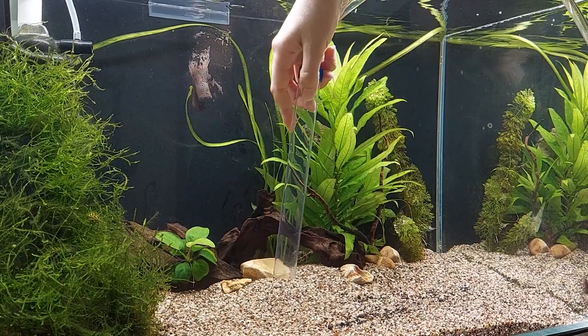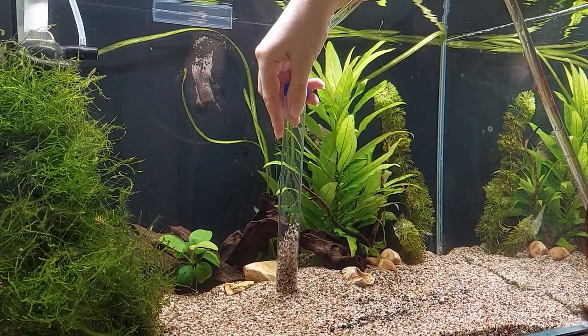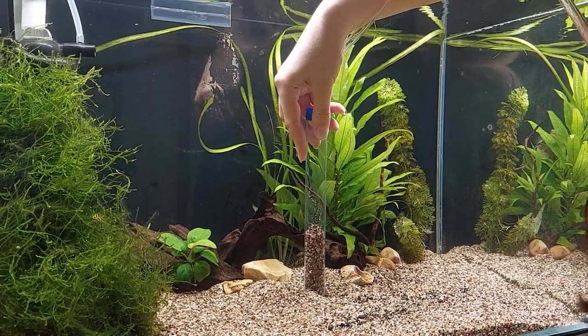In addition, make sure that you regularly clean the bottom of your aquarium and siphon the gravel, clean the filter, and change the water.